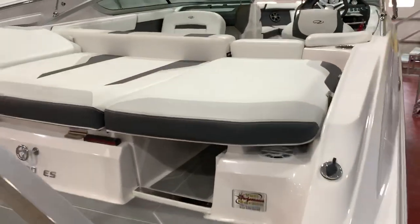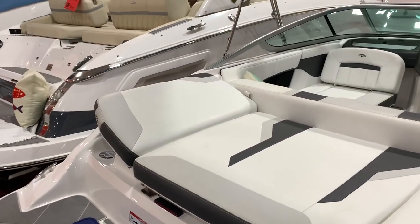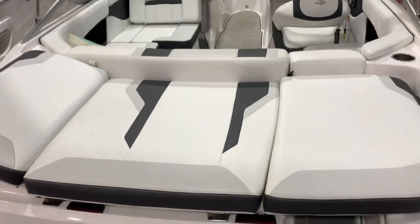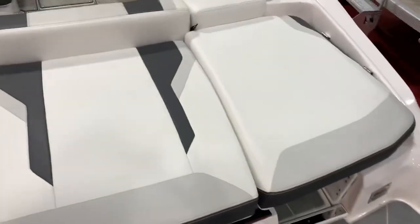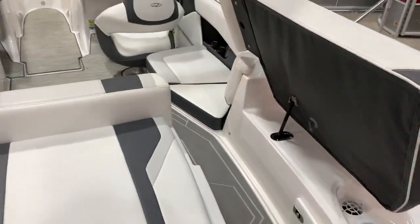It's still under warranty. Nice sun pad here — this side over here flips up so you can rest your head and lay all the way out. What's really cool about this boat is this cushion picks up nice and easy, giving you a full walkthrough.